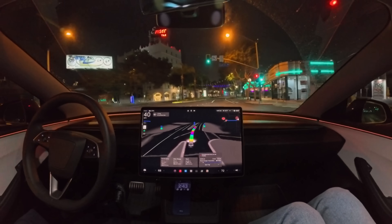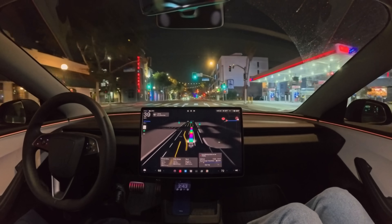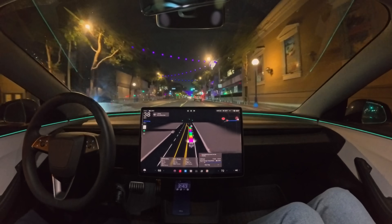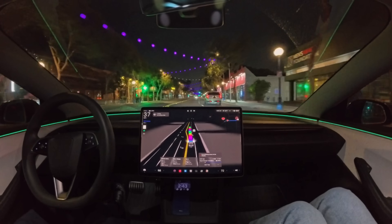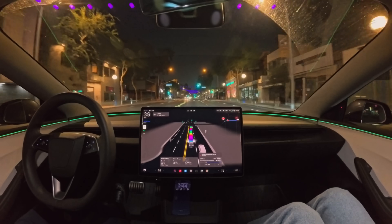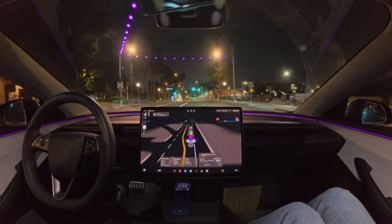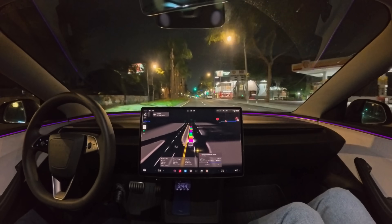Nice and smooth. The way it handles those turns is great. There's a lot of trash being blown in front of me — didn't confuse the self-driving system though. Looks like we got someone crossing on a green light, but they had already passed by the time we got there, so the car didn't slow down. They did appear in the visualization though.